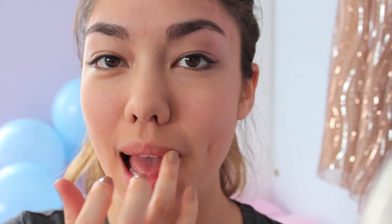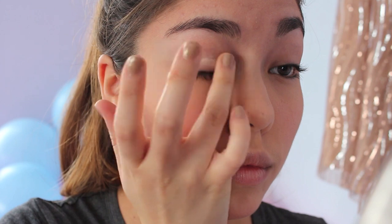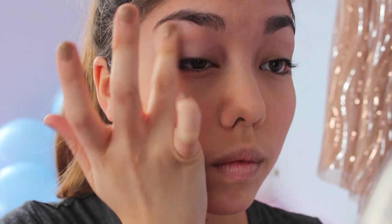Here I'm using my favorite chapstick to moisturize my lips in preparation for the lipstick I'm applying later. And as always, before applying any eyeshadows, just be sure to prime your eyes — especially for this look. I'm using Urban Decay's Primer Potion.